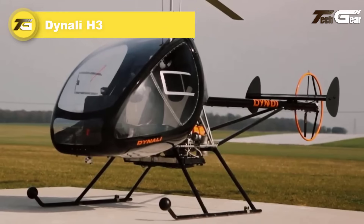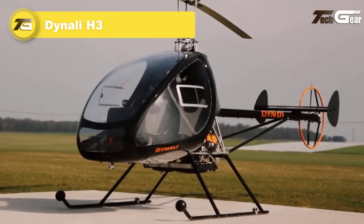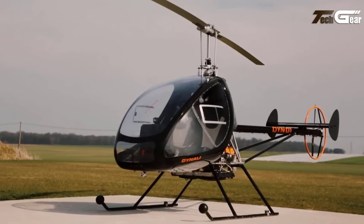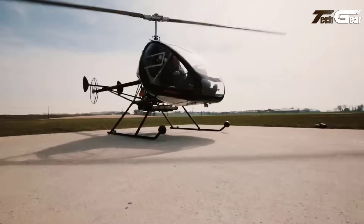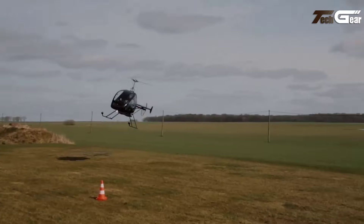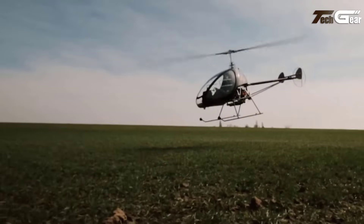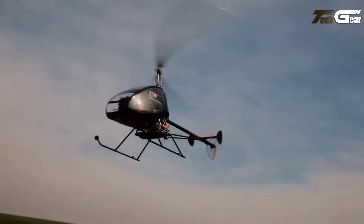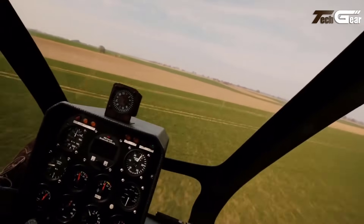Denali H3. The Denali H3 Easy Flyer, now called the Sport, is a Belgian ultralight helicopter designed for versatility, making it ideal for training, personal use, and light utility tasks. Built to meet European Class 6 microlight standards with a 450 kg gross weight, it offers agile handling through a single main rotor and tail rotor setup. Its spacious side-by-side cockpit, enclosed by a bubble canopy, provides excellent visibility and comfort for both pilot and passenger.